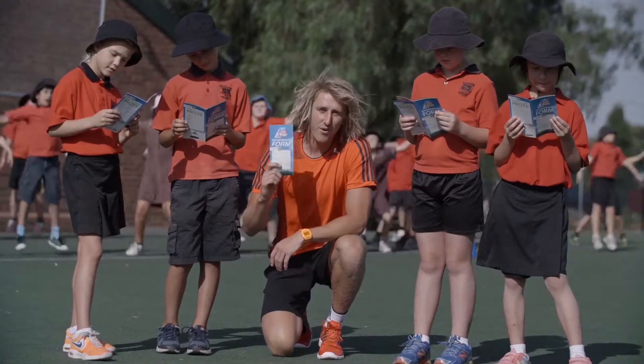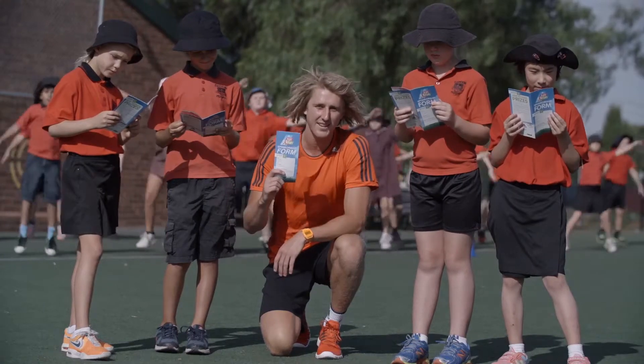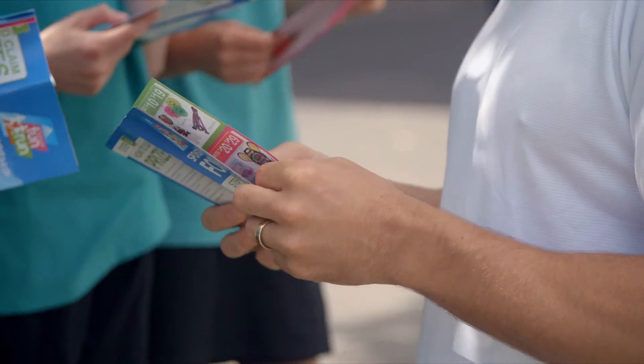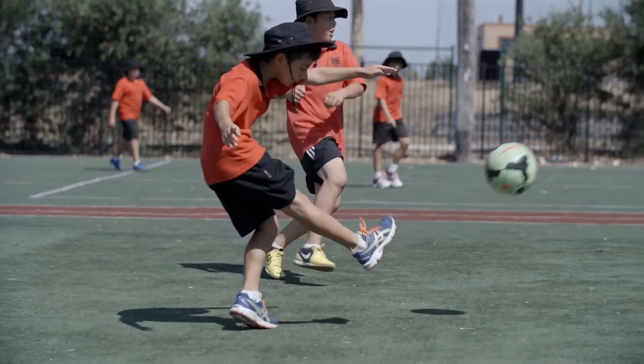Soon, everyone will receive a sponsorship form. You can use this form to collect money for running in the Adidas School Fun Run. Take the time to look through the form, as there are heaps of great prizes on offer for you, your family and your school.